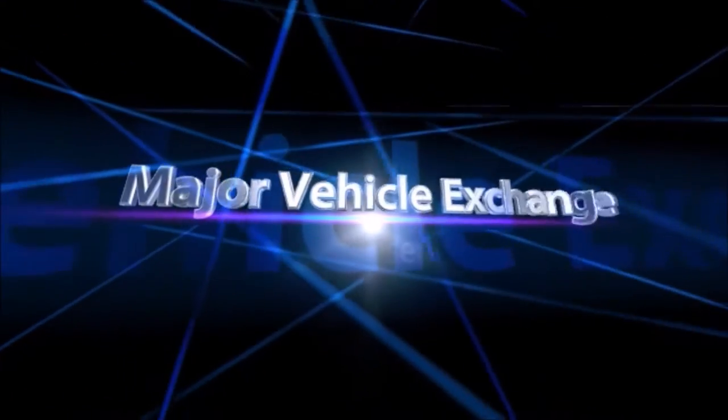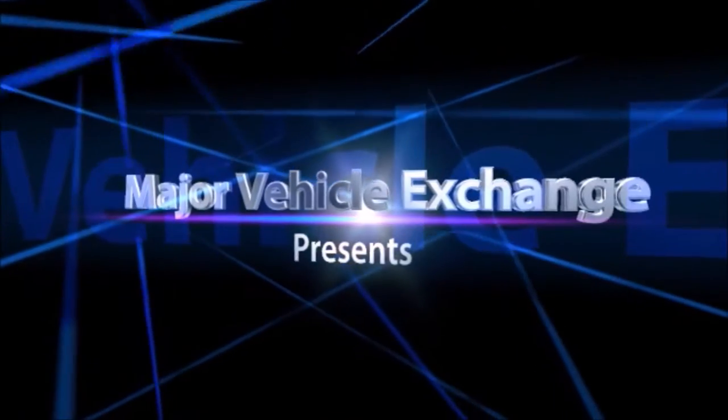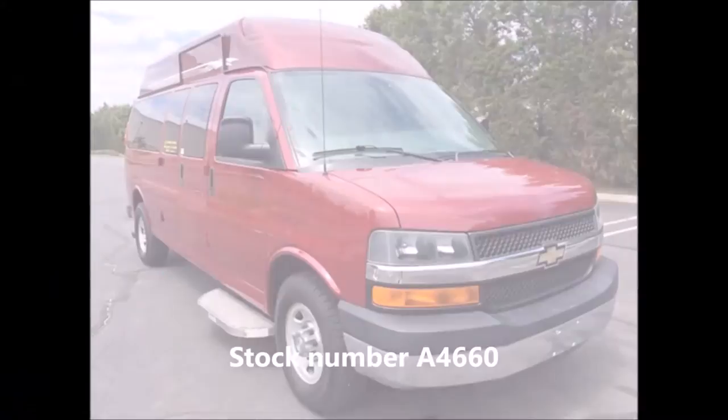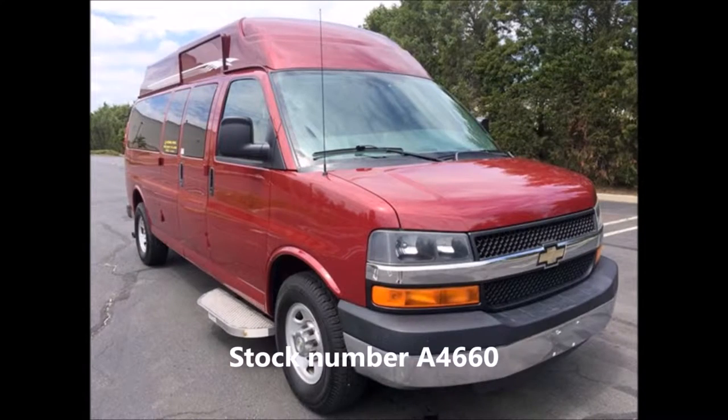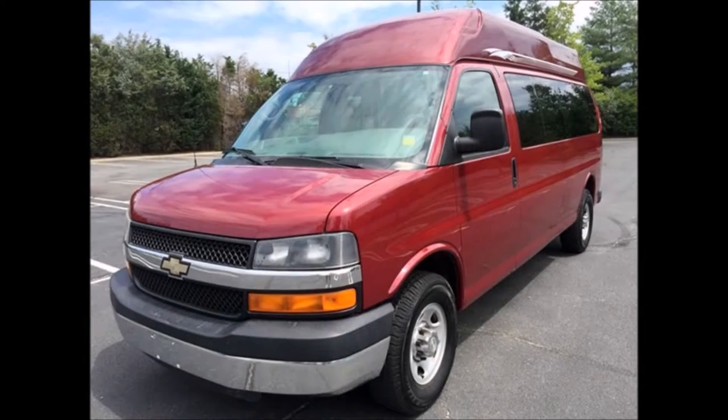Major Vehicle Exchange presents handicapped transportation vans for sale: a 2007 Chevrolet Express Handicapped Mobility Van, stock number A4660. This used van for sale has clear title and is ideal for adult transportation, church, tour, medical shuttle, handicapped mobility, or medical transport services.